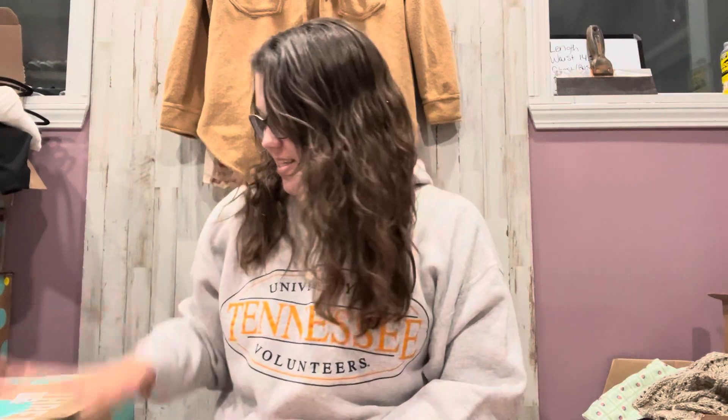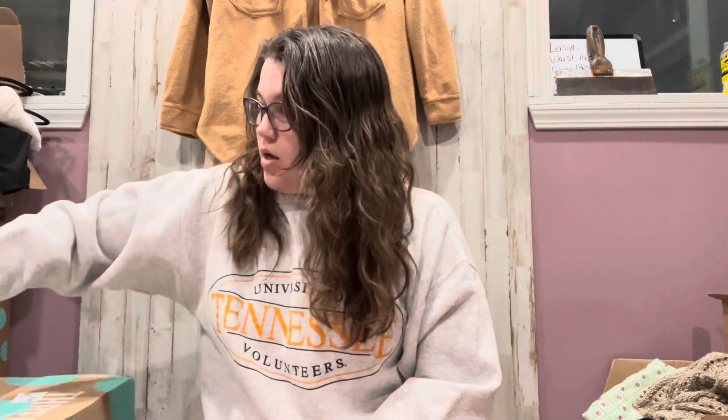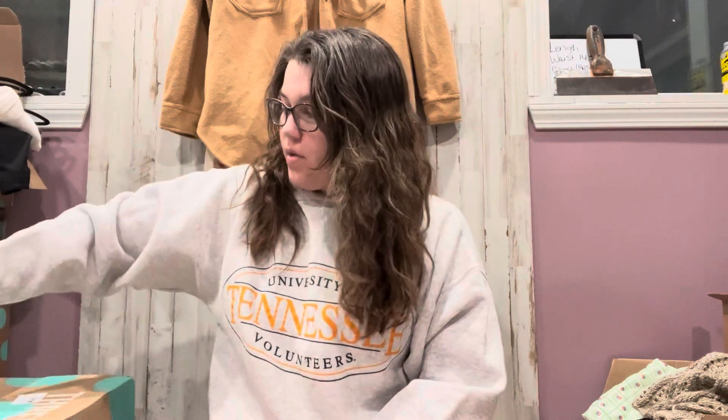Hey guys, thanks for stopping back by my channel. My name is Destiny. Today I'm doing another ThredUp unboxing. I have some family in town visiting, so after they go home, I'm hoping to film a What's Sold video.